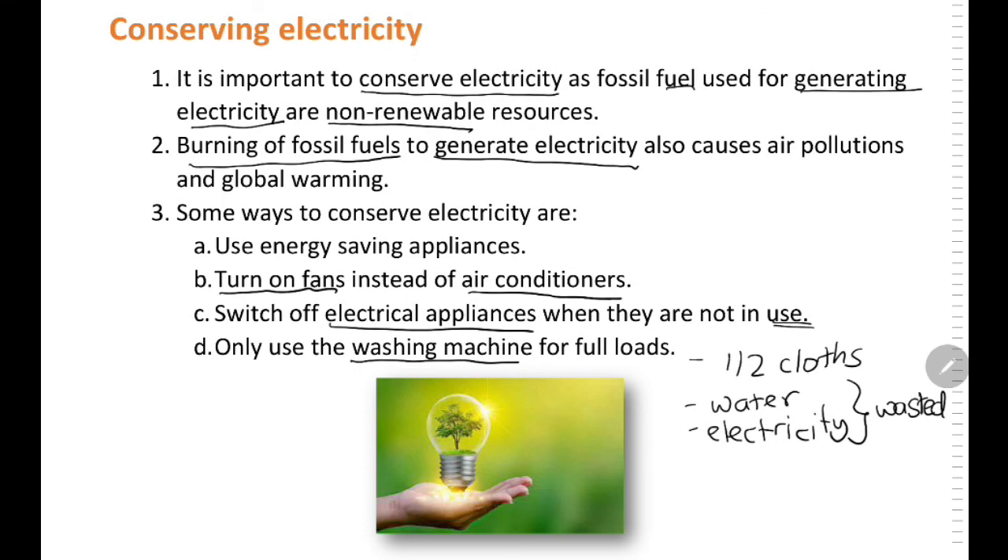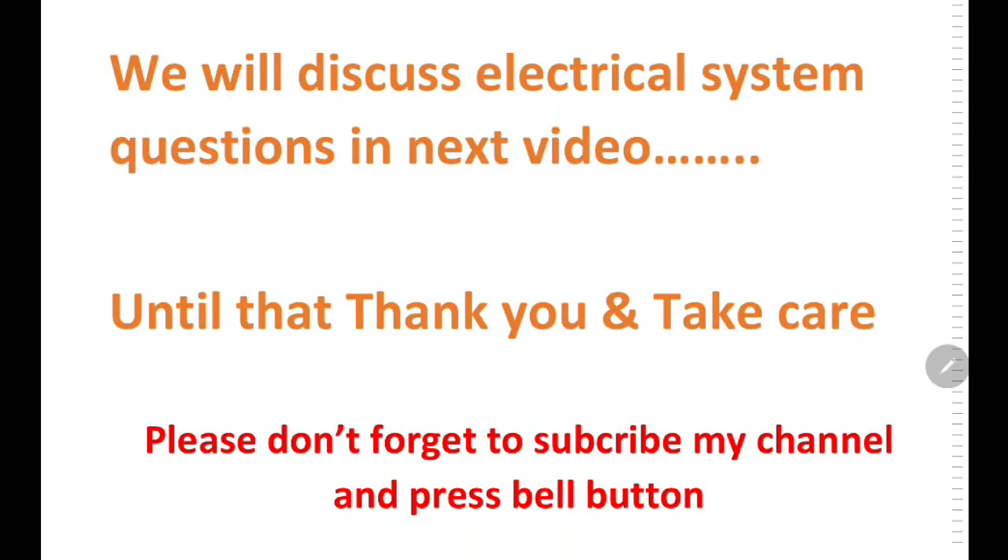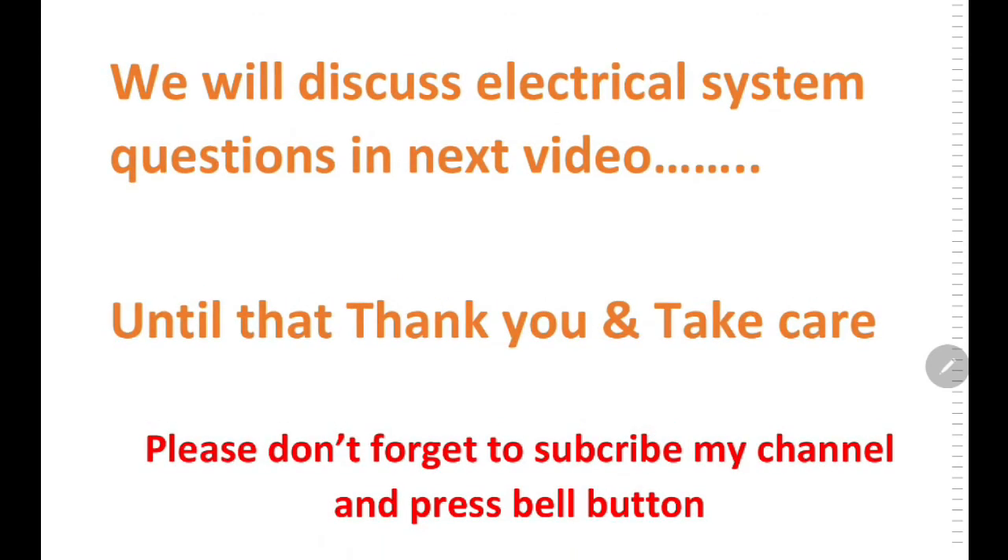I hope you understand how to conserve and use electricity. We will discuss electrical systems questions in the next video. Until then, thank you and take care. If you have any doubts or questions, please type in the comment box. Don't forget to subscribe to my channel and press the bell button. Thank you and have a nice day.